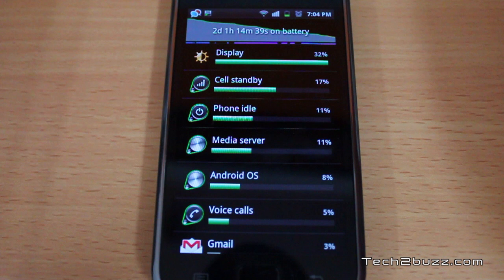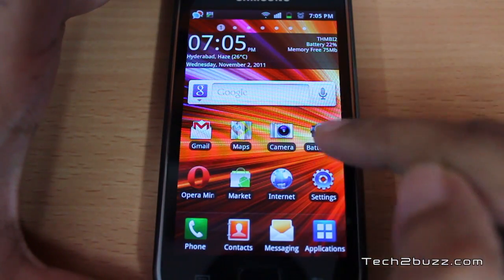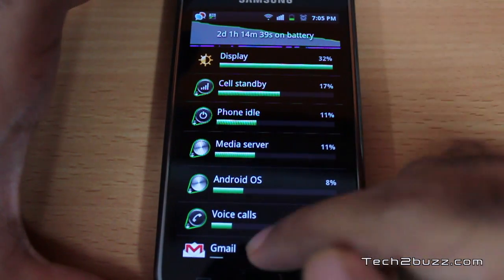There were two email accounts with push functionality, and I was continuously getting all the emails. During the past two days I received approximately 40 emails on the phone. I read all the emails on the phone but replied via the computer, and currently the battery is at 22%, so the phone will last approximately five or six hours more on this charge.